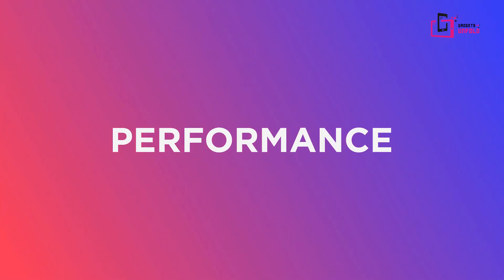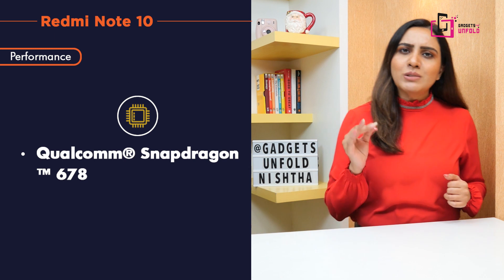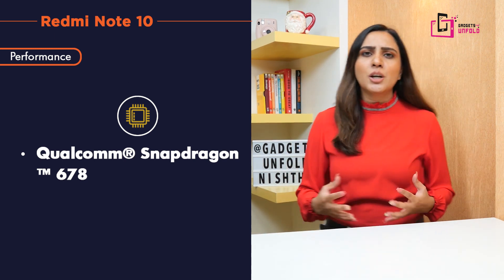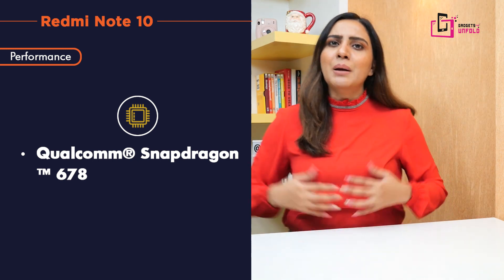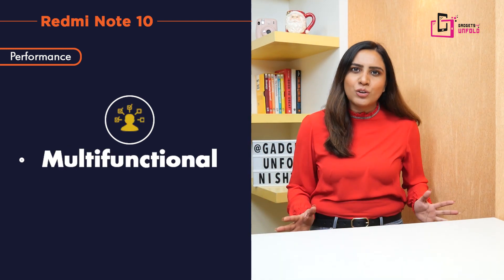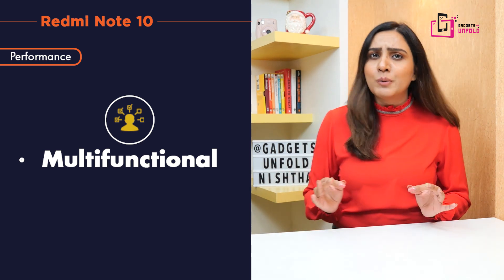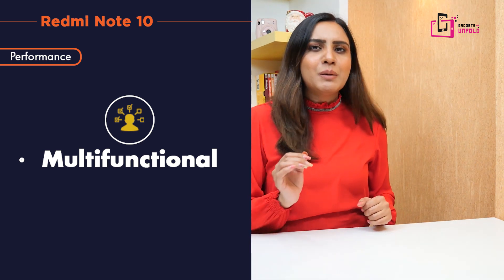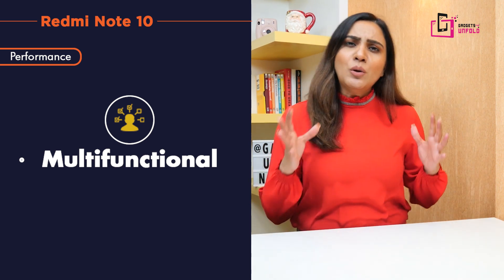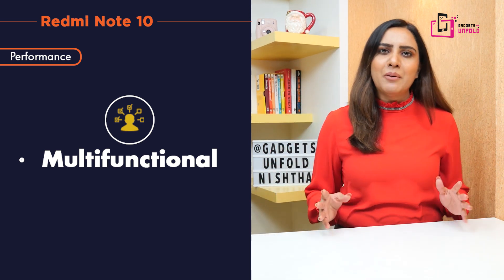Now let's talk about performance. This phone features the Qualcomm Snapdragon 678 processor, which is a very good processor. You can do easy gaming and multi-tasking — opening and closing apps should not be any problem. It is an octa-core processor that clocks a maximum speed of 2GHz. Combined with 4GB RAM, multi-tasking will be seamless.